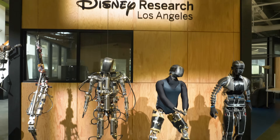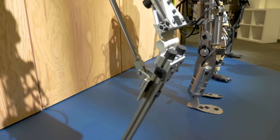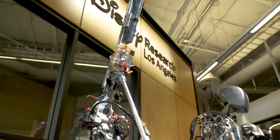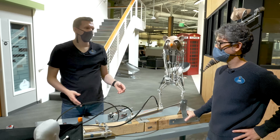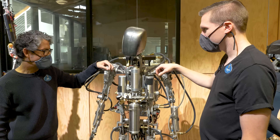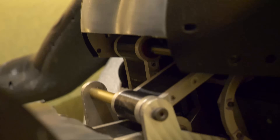It took more than 10 prototypes to get to the Stuntronic Spider-Man seen today. Some parts were built in days and others took months. Walt Disney Imagineering research scientists Morgan Pope and Tony Dohe gave us an up-close look at the prototypes they built and the story of how it came together.